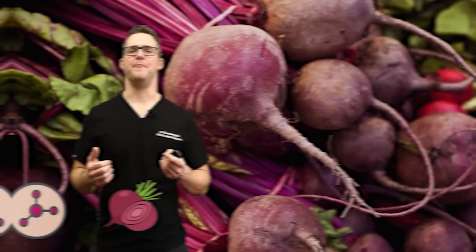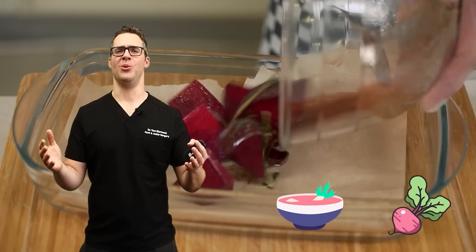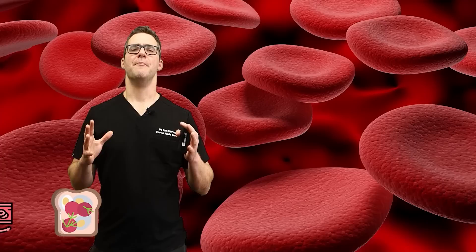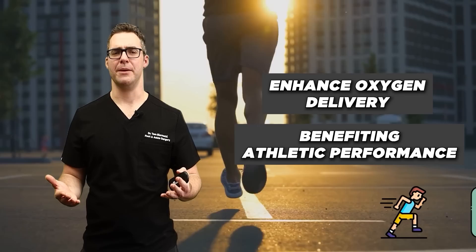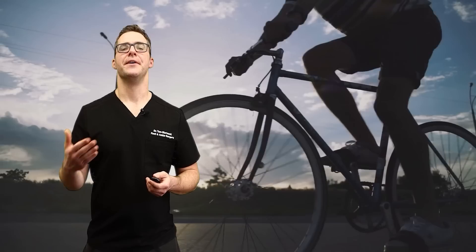Number eight: nitric oxide boosters — beets. Beets contain nitrates that are converted into nitric oxide. I love beets — I was born in Poland, and we eat borscht soup, which is essentially a red beet soup. Beets aid in blood vessel relaxation and increased blood flow. Beetroot powder supplementation, when timed correctly, can enhance oxygen delivery, benefiting athletic performance or even bedroom performance. A study in the Journal of Applied Physiology found that beetroot supplementation could improve cycling performance and increase oxygen efficiency.